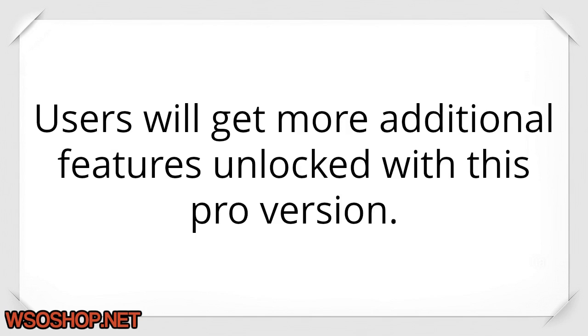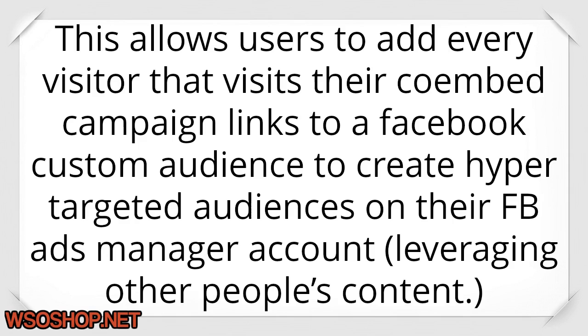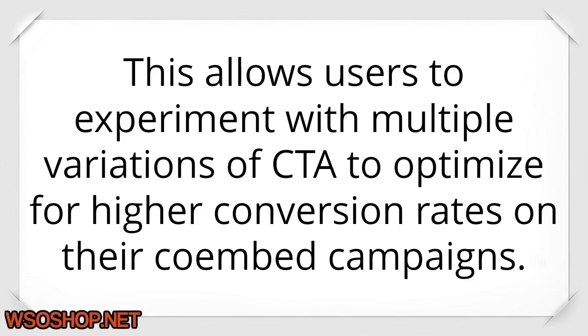Upsell one — Coimbed Pro: users will get additional features unlocked with this pro version. Facebook Retargeting: this allows users to add every visitor that visits their Coimbed campaign links to a Facebook custom audience to create hyper-targeted audiences on their FB Ads Manager account, leveraging other people's content — users can then retarget these audiences by pushing related ads. A/B Split Testing: this allows users to experiment with multiple variations of CTA to optimize for higher conversion rates on their Coimbed campaigns.